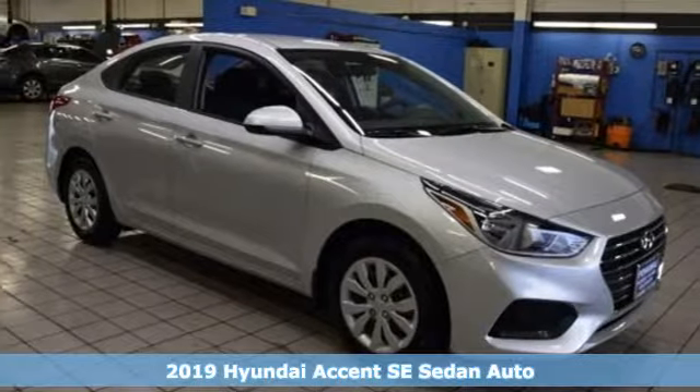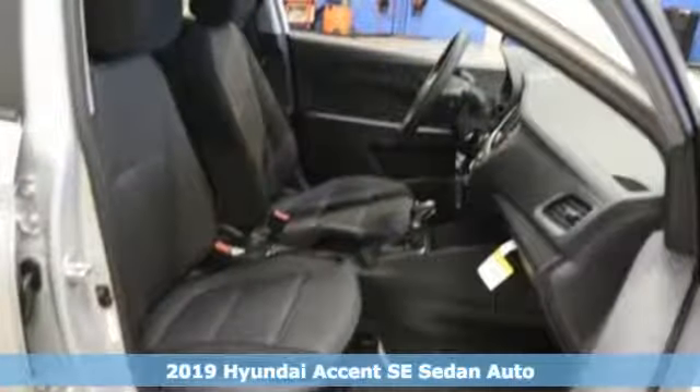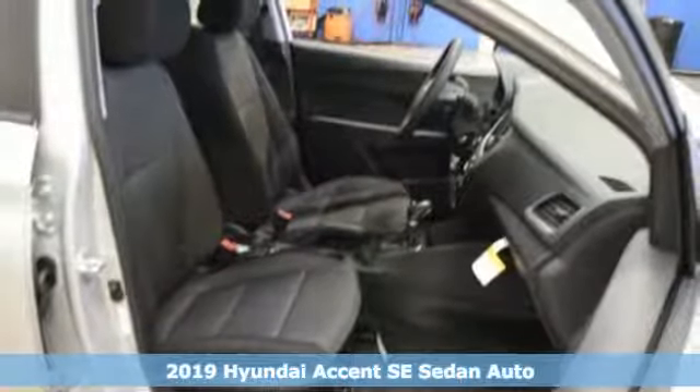It's a new 2019 Hyundai Accent. Challenging convention to find a better way — it's the Hyundai way.